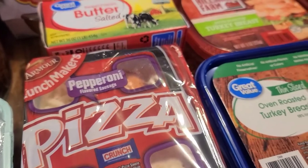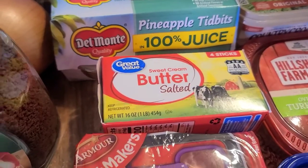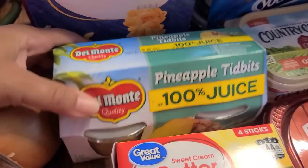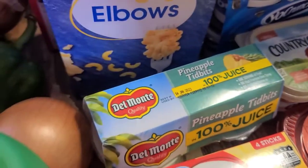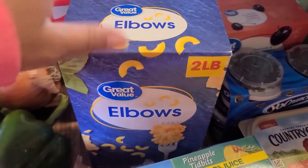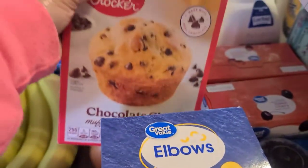I grabbed Elijah two of these pizza Lunchables — they're the Lunchmaker brand by Armour. I grabbed a pack of sweet cream salted butter, and then my husband picked up some pineapple tidbits he'll put in his lunch box. I also picked up a big two-pound box of elbow pasta — can't beat it, it's like a dollar twelve.